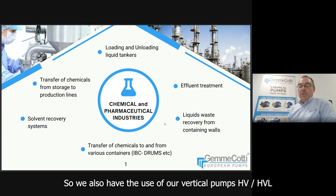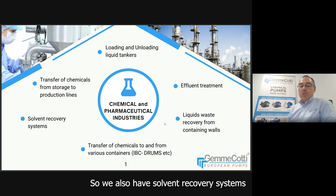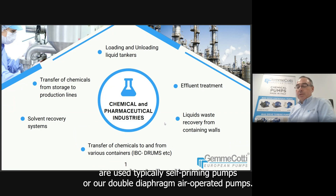We also use our vertical pumps HV/HVL for effluent treatments to feed water treatment plants in the chemical industry. We also have solvent recovery systems where our vane pumps are used, also in ATEX execution. Liquid-based recovery from containment walls typically uses self-priming pumps or our double diaphragm air-operated pumps.